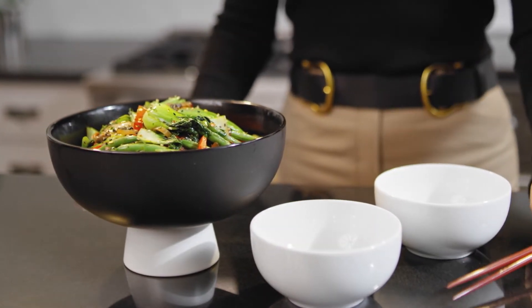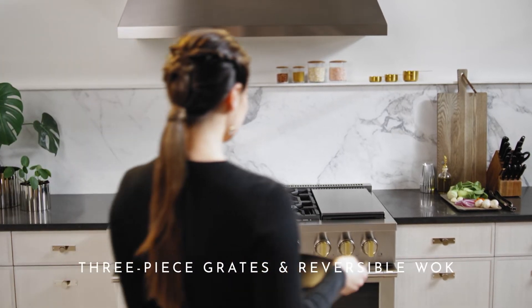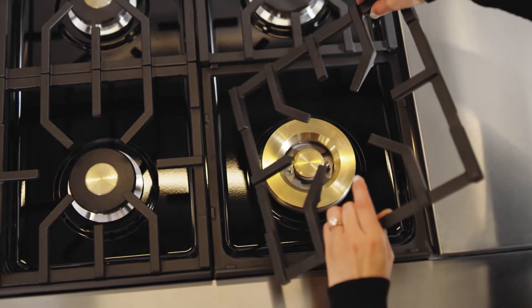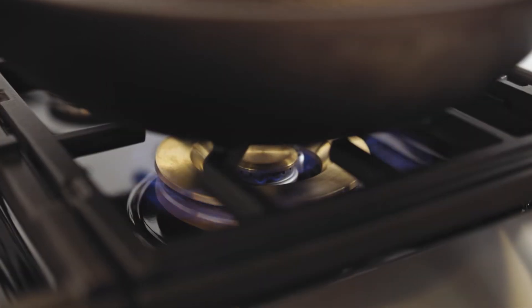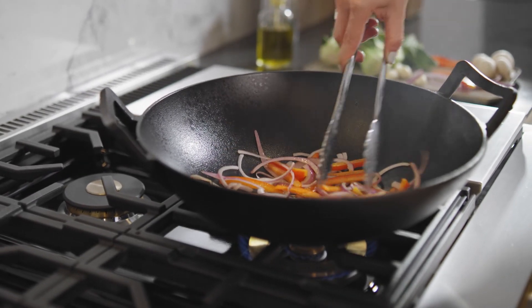Inspired culinary creations are the result of intelligently designed details like this three-piece grate with reversible wok feature. Designed to adapt to different cooking styles, these reversible grates are flat on one side and uniquely contoured on the other, so they perfectly fit round-bottom woks, making every dish a delight to prepare and enjoy.